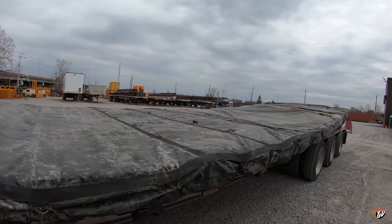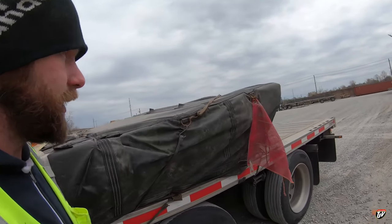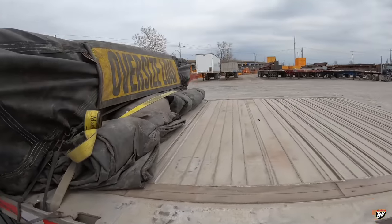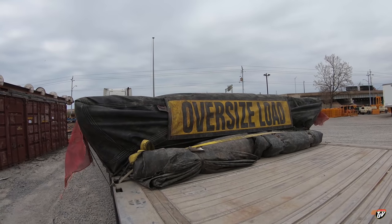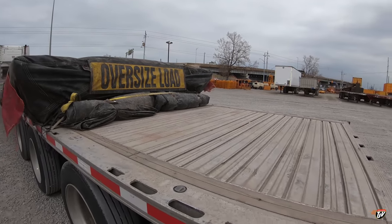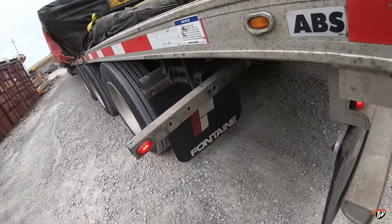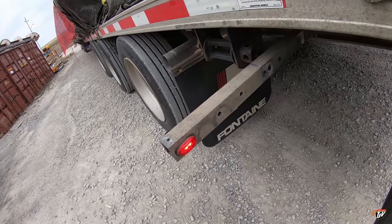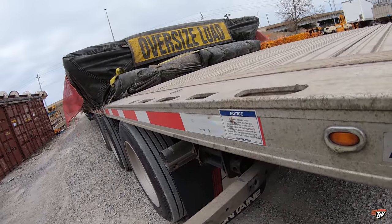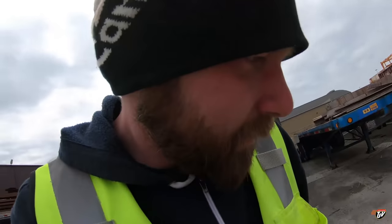All tied down, looking pretty — all my securement is under the tarp. It's a little bit windy out here, that should be fun. Got our lights out here that tell everybody hey, I'm a little wider than you think. Watch out — if you don't see all these flags and signage, you should probably just go home.